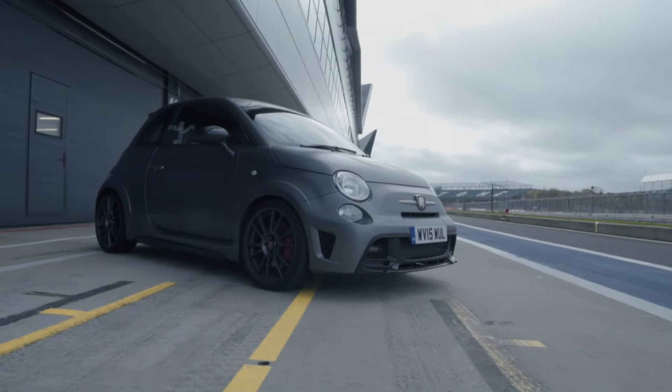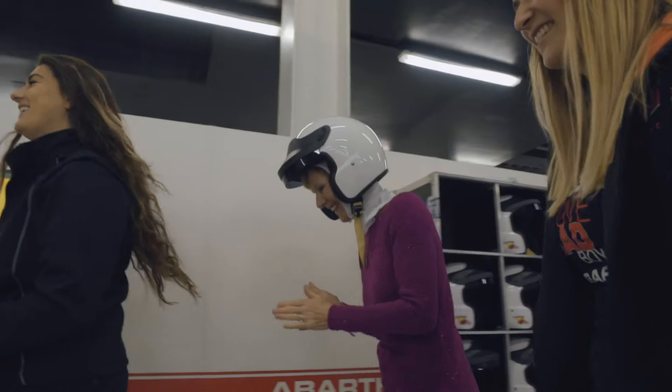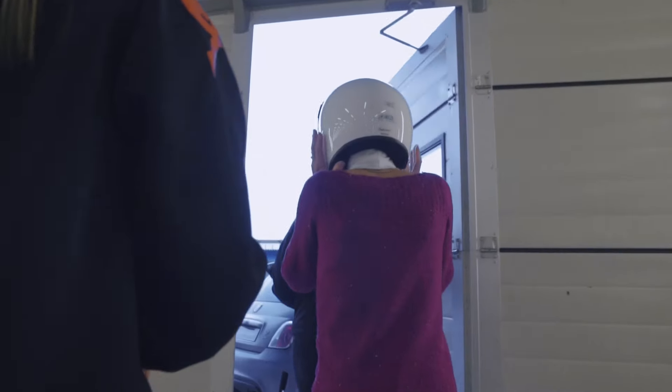We're here at Silverstone today, actually in the F1 pit lane in the wing pits — a very rare opportunity. We're here with competition winners to celebrate Karl Abarth's birthday, which is today, the 15th of November.